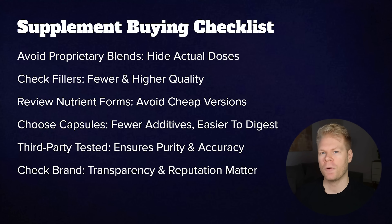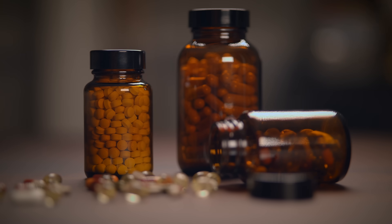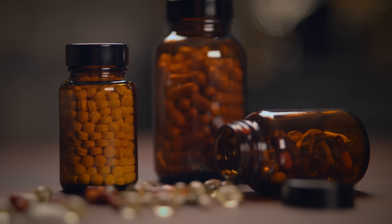To sum everything up, here's a quick checklist for spotting a low-quality supplement: avoid proprietary blends, check for fillers, look at the nutrient forms, prefer capsules or raw powder over tablets, and check for third-party lab testing. Always look for the brand's transparency and reputation. Of course, sometimes you're looking for a very specific supplement that might only be made by one company — I've had that happen a few times, and in such cases I'll go for products that don't fulfill all criteria, simply because I couldn't find a better alternative. At the end of the day, supplements can be very powerful tools for your health, but only if you know what you're putting in your body. There have been a lot of scandals over the years, so do your own due diligence and support brands that value quality over cost-cutting.